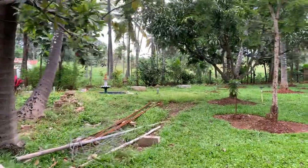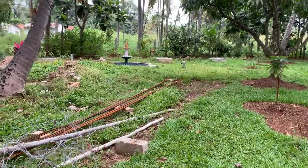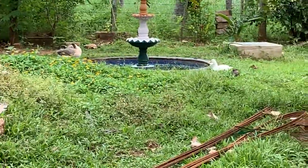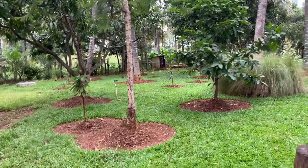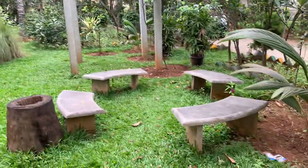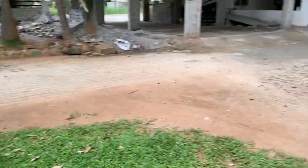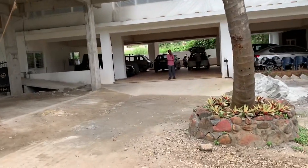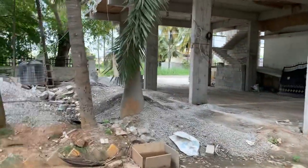You can see nice ducks over here, and a fountain. Rabbits are there on that side. A nice sit-out here for the evening time. There is nice car parking available for the visitors who come. All visitors can also sit over here. This is the main entrance, and one more building is still under construction.